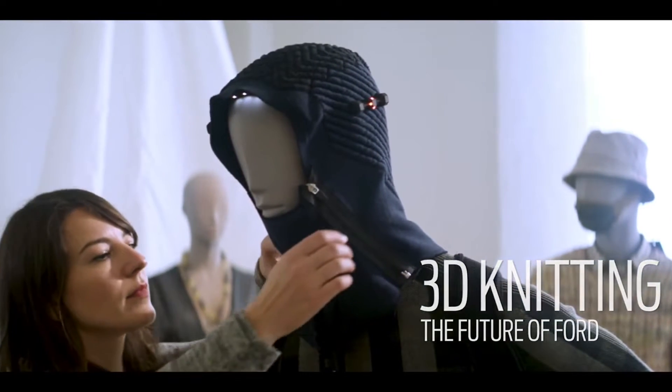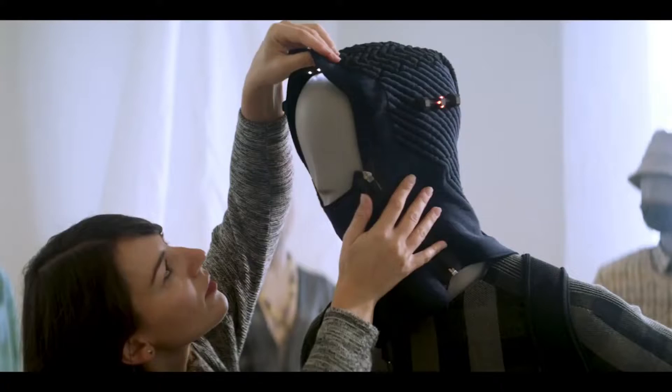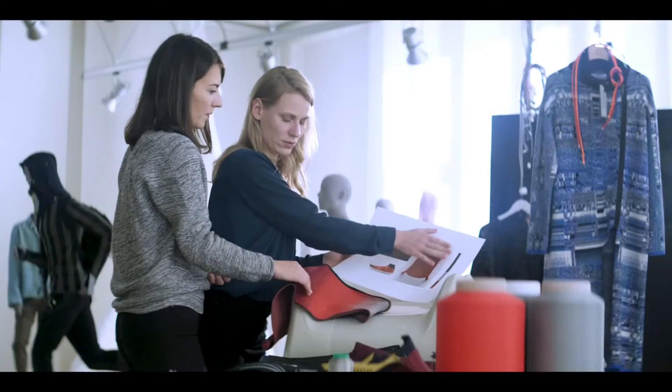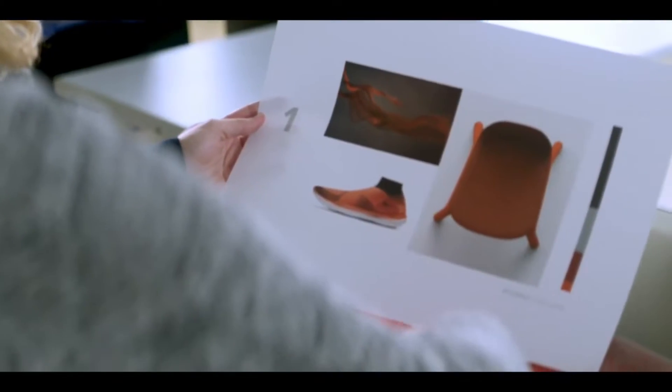This is the future of textile technology. Design and material are seamlessly knit together, all made possible with 3D knitting. At Ford, we aim to bring this technology to the way we create shapes and materials for the interior of our vehicles.